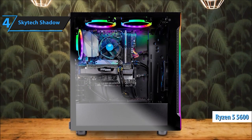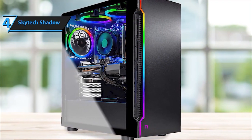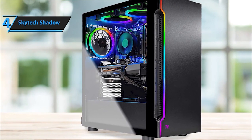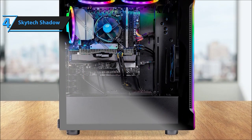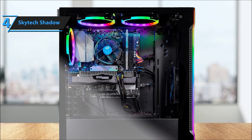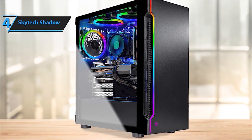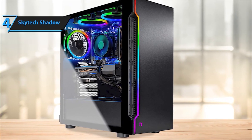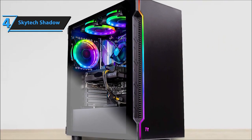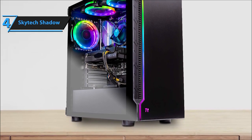Introducing the Skytech Shadow 3.0, packed with an Intel Core i5-10400F processor and an NVIDIA GeForce RTX 3050 8GB GDDR6 graphics card. It's a speed daemon with a 1TB NVMe SSD, delivering lightning-fast performance for all your gaming needs. With 8GB DDR4 RAM at 3200MHz, Windows 11 Home 64-bit, and no bloatware, this rig is a gaming dream. Offering multiple ports including HDMI and DisplayPort, along with USB 2.0, 3.0, and 3.2 Gen 1 ports, you're all set for connectivity.